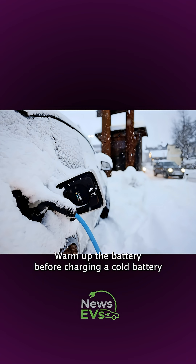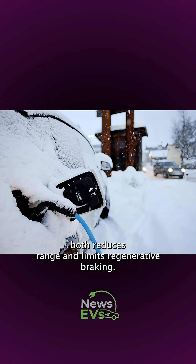Warm up the battery before charging. A cold battery both reduces range and limits regenerative braking.